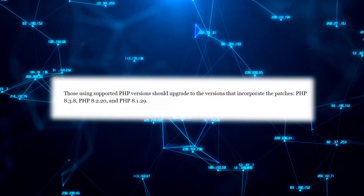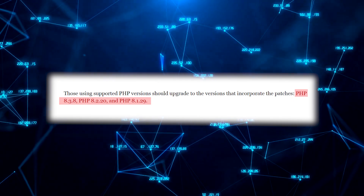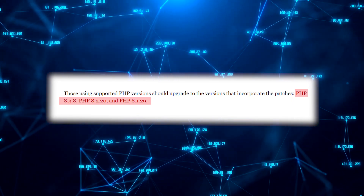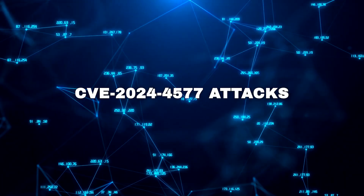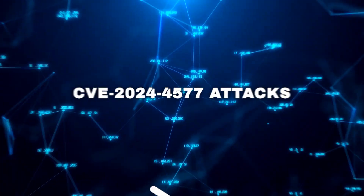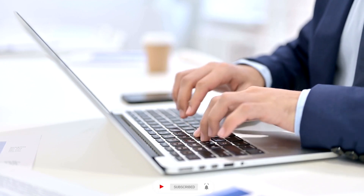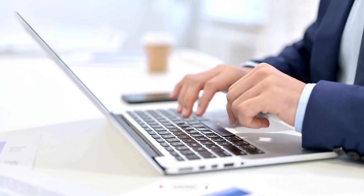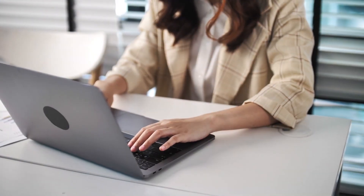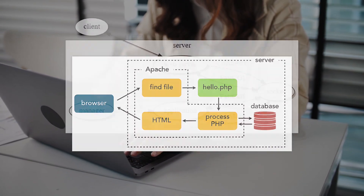All website operators and server administrators must immediately install PHP 8.3.8, 8.2.20, or 8.1.29 to protect against CVE-2024-4577 attacks. Security experts are also strongly advising system administrators to abandon the outdated PHP-CGI architecture and migrate to more robust alternatives like mod_php, FastCGI, or PHP-FPM.